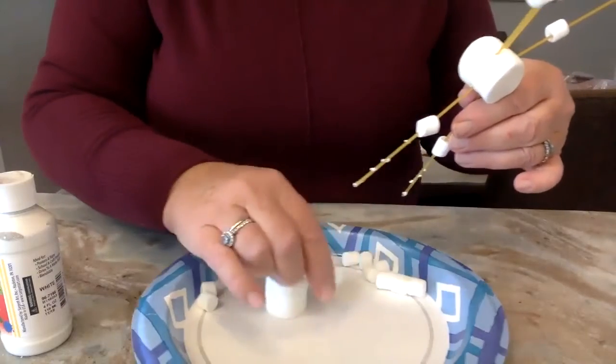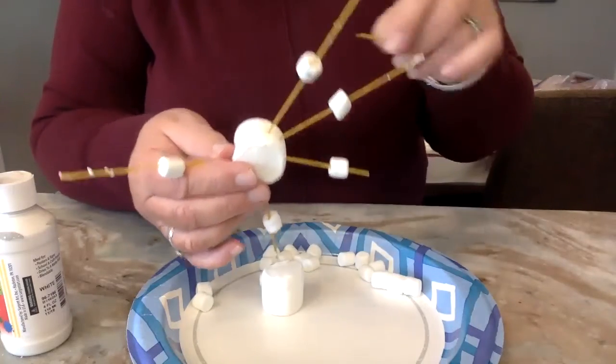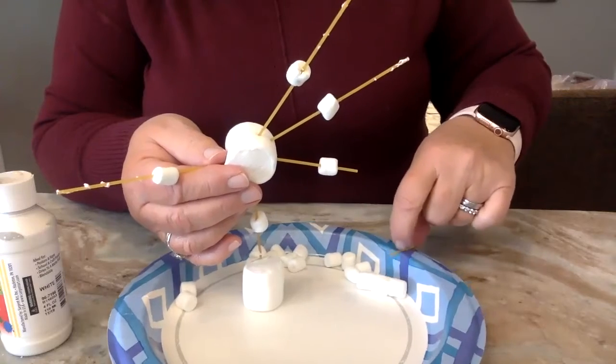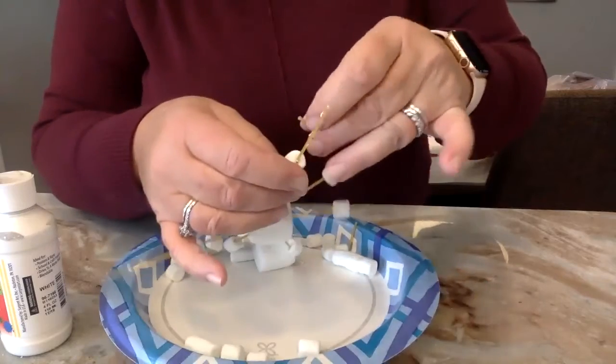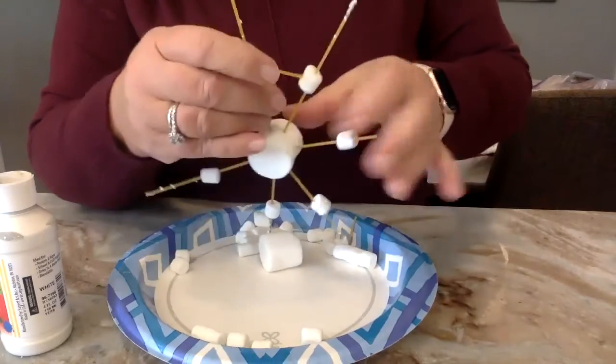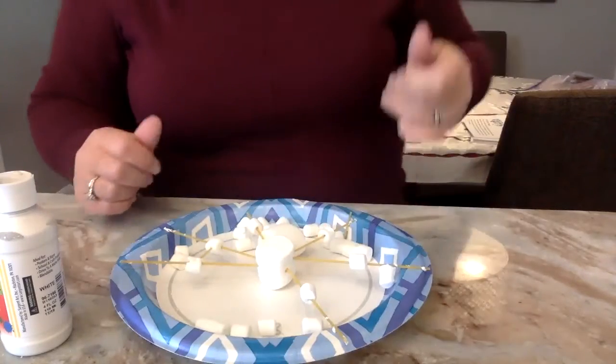You can add more pieces to give it dimension, or add pasta going different directions to see what that looks like. Just be aware the marshmallows get sticky quickly. You can make it as intricate — meaning fancy — as you want. Challenge your brothers and sisters to see who can make the most detailed one or the coolest one. You could also do a snowman and see how tall you can get it — then measure it, using some math skills without even realizing it.